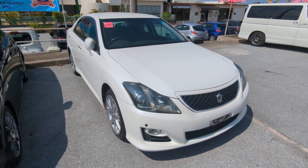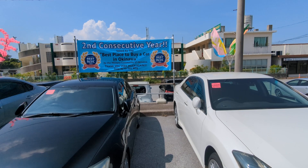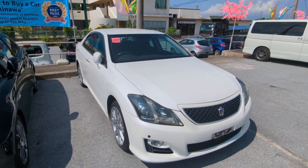Hey everybody, this is Don over at Johnny's Used Cars. Voted the best place to buy a car at Okinawa by the Military community of Okinawa for the second consecutive year. That's right, we won last year in 2023 and again this year in 2024.